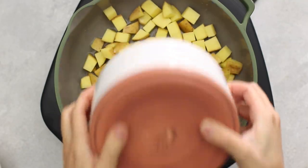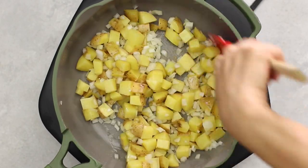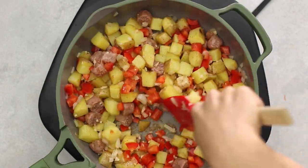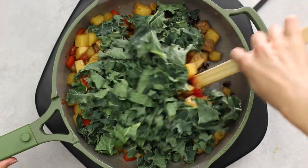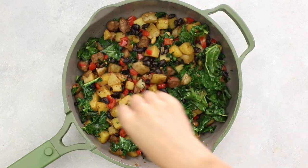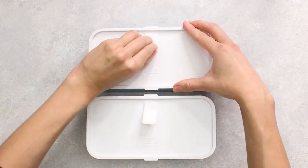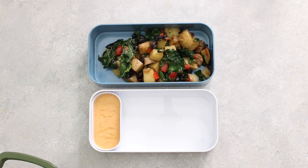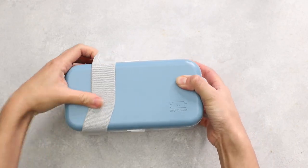Now for the breakfast potato hash: in an oiled, heated skillet, add Yukon Gold potatoes and onions and cook for a few minutes. Add garlic, vegan sausage, diced bell peppers, and Old Bay seasoning, mix through, and continue to sauté. Then add black beans and fresh kale, mix together, and cook until potatoes are completely soft. Season with salt and pepper to taste. Pack it into the MB Original in denim color, adding chipotle sauce, the breakfast hash, and sourdough bread. Pair it with some green juice.